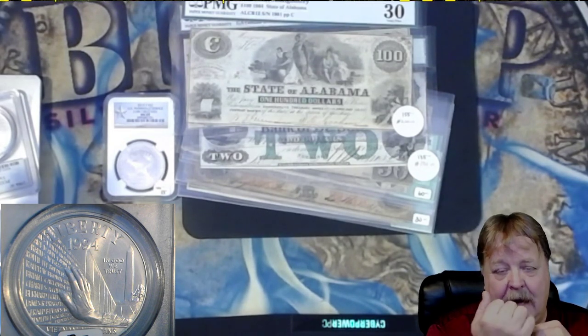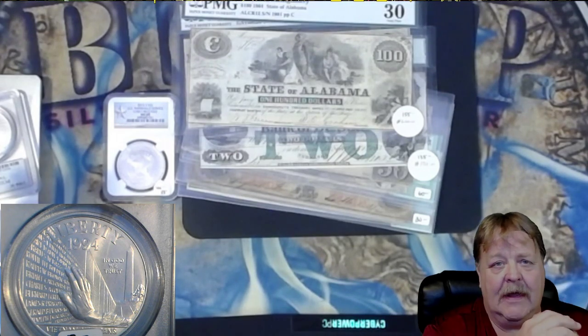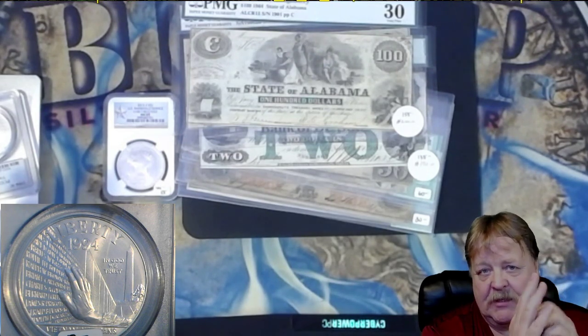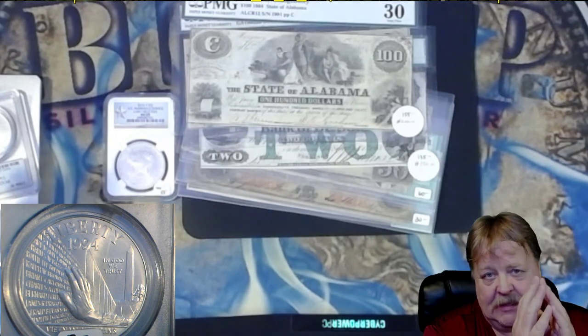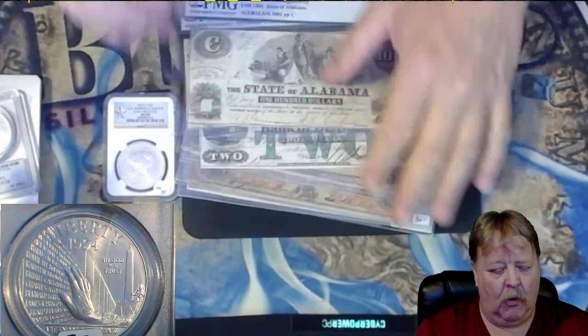I do not make the grab bags — my coin shop builds them. I never know what's inside of them, so I'm neutral. And if you buy a grab bag and I don't think it's up to par, I adjust them sometimes. That's a heads-up on that. We will be doing a lot of Confederate bills tonight.